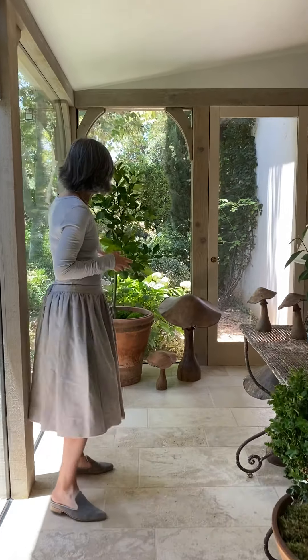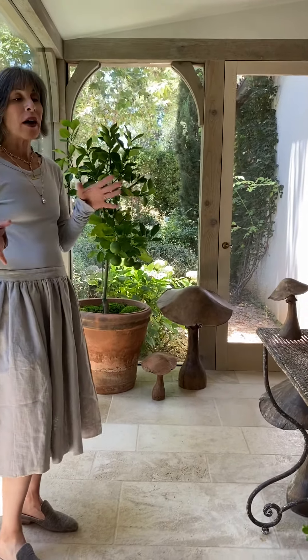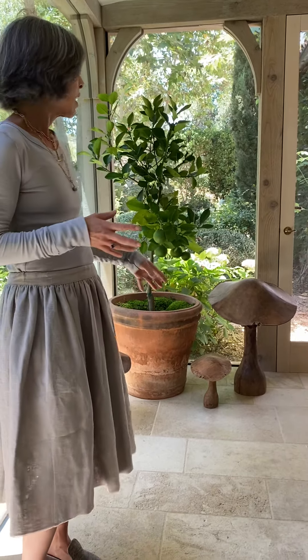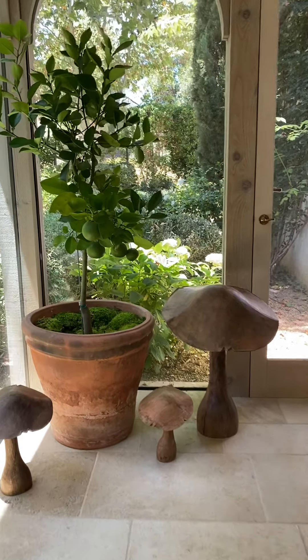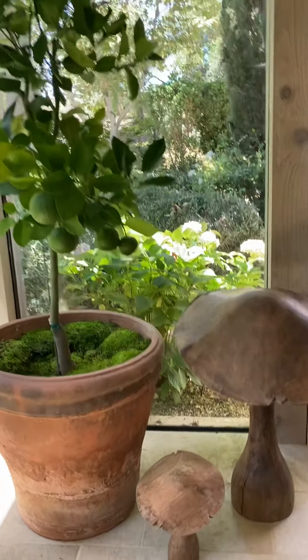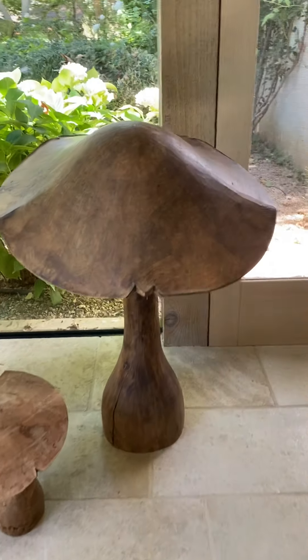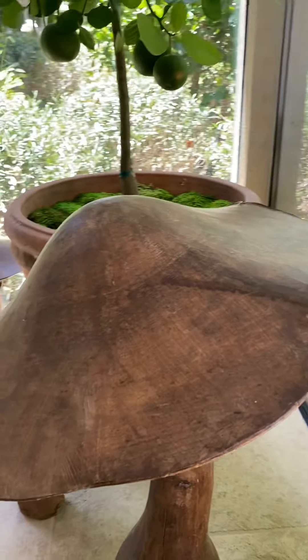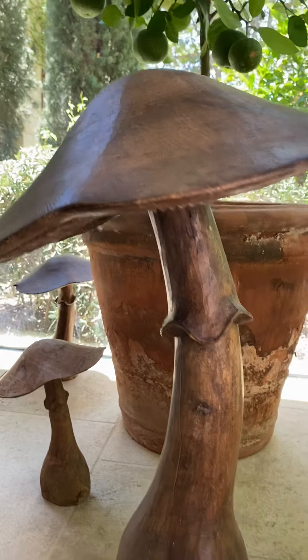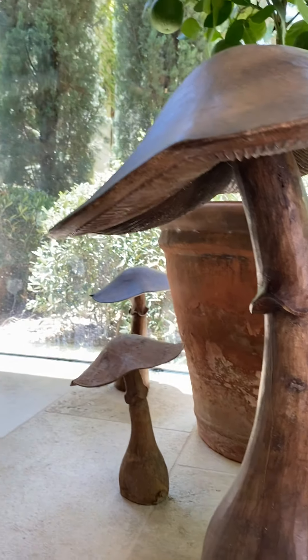To blur the line between indoors and outdoors we've included some boxwood and this charming little grapefruit tree, and also these vintage French wood mushrooms, which kind of feel to me like Alice in Wonderland because they're so much bigger than mushrooms really should be.